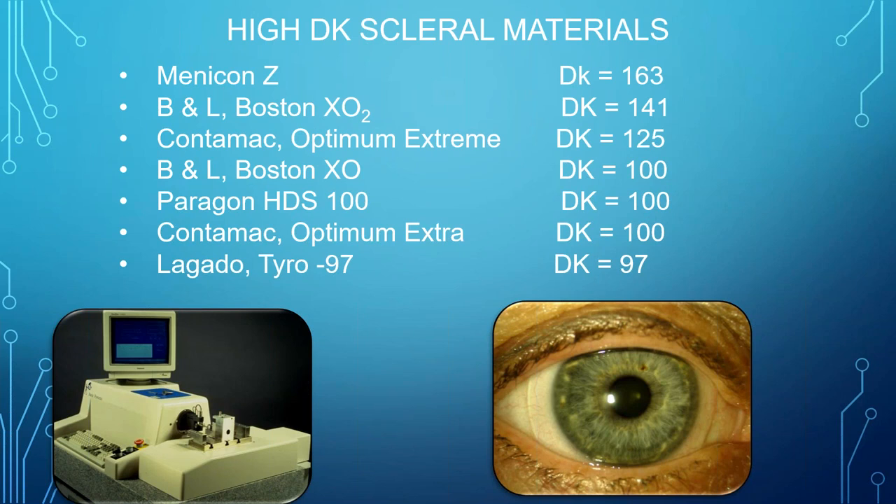The traditional conventional scleral lens diameter has been constantly evolving, ranging from 15.5 to 23 mm, depending on various conditions. Initially, scleral lenses were classified based on diameter, but currently there are a few modifications made by the Scleral Lens Society. Unless contraindicated, most commercially available scleral lenses have a DK value around 100.